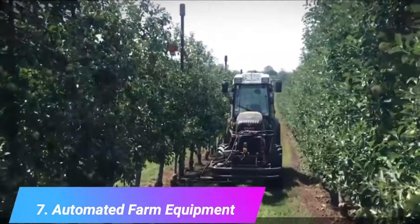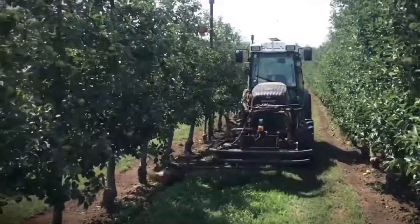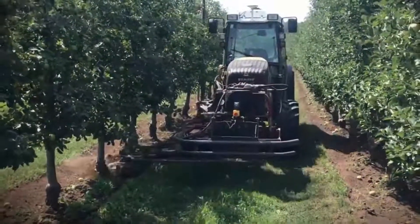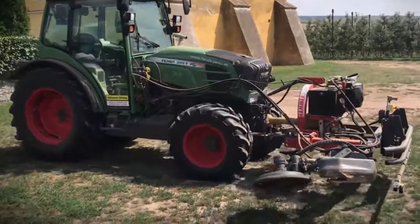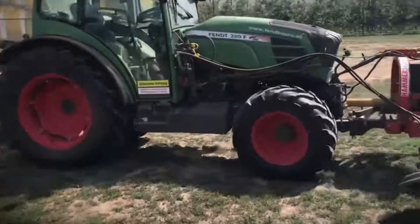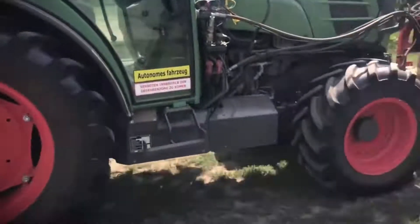Number 7: automated farm equipment. Time constraints and labor shortages are both solved by automated farming equipment such as self-driven tractors or seeders. These machines can work nonstop around the clock to produce high yields in less time. They're ideal for orchard management because they free up farmers' time to focus on more important tasks such as strategizing ways to improve crop quality, rather than on menial and manual labor.